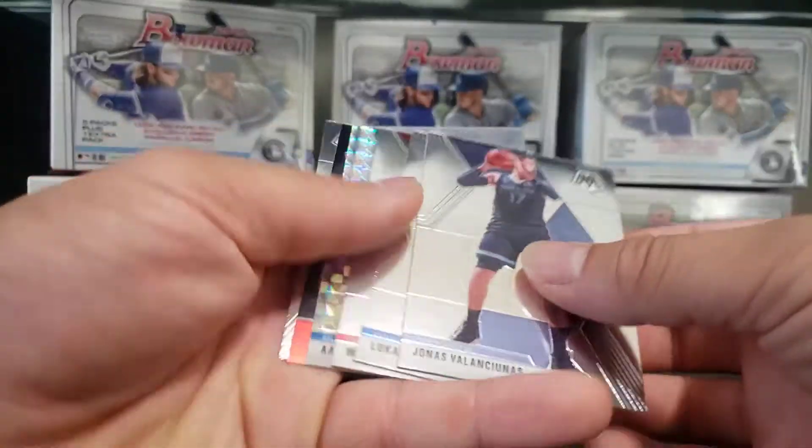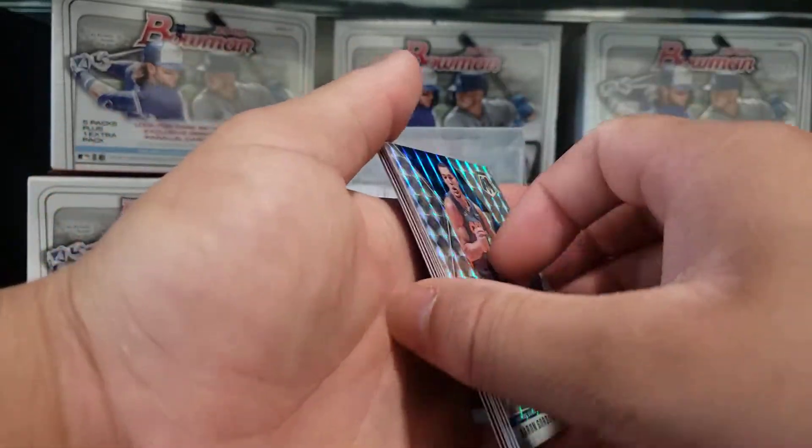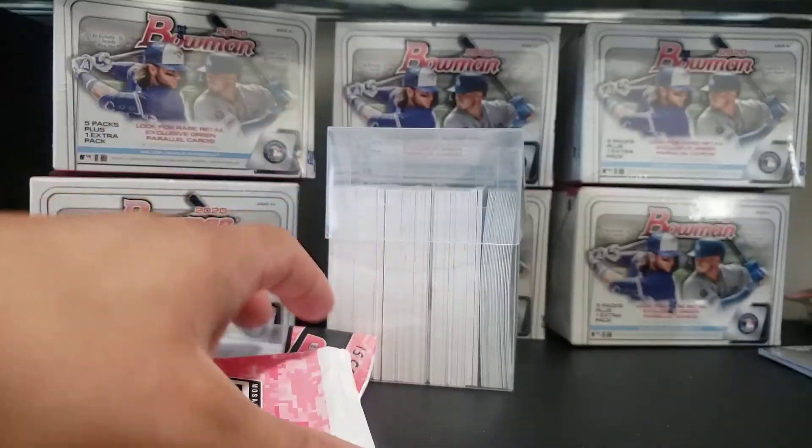I think Ja Morant and the Aaron Gordon have been the hot cards so far. That's the hot cards right now.